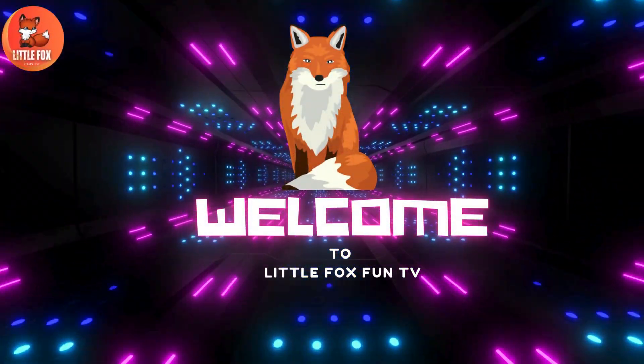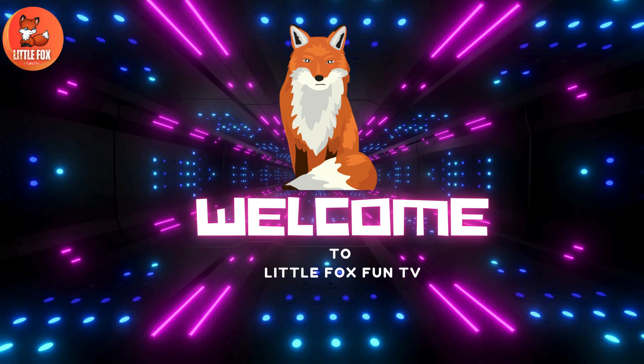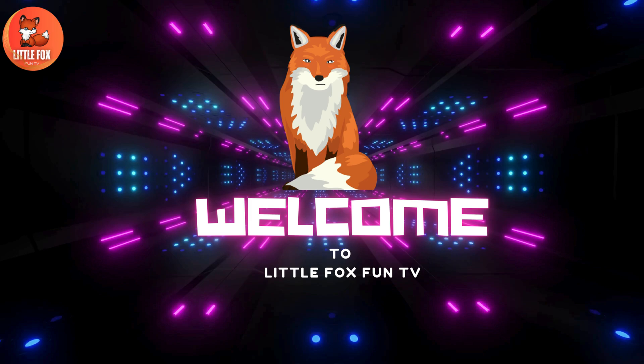Welcome to my channel, Little Fox Fun TV. Let's learn the different types of Whiptail Stingray species names.